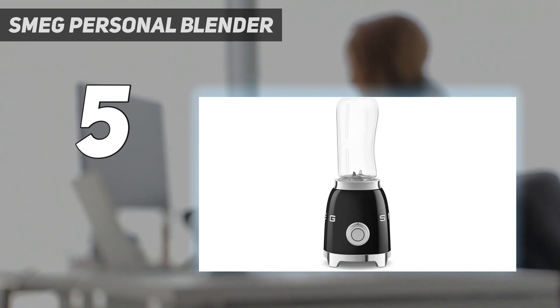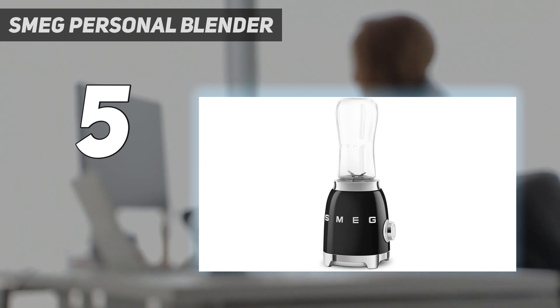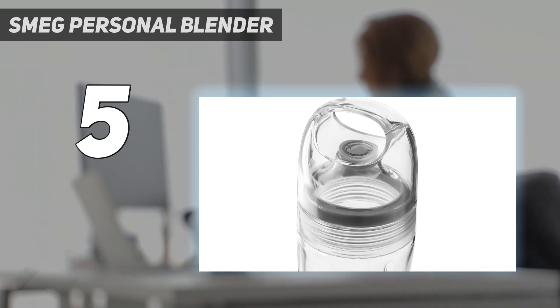The issue with the SMEG Personal Blender is its high price. You can get similar performance for less money, but not with the same looks and color options — there are 7 choices. The accessories are also limited, with 2 identical jars and 2 identical lids, and that's it.